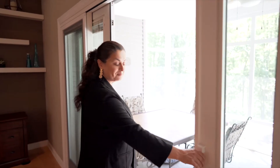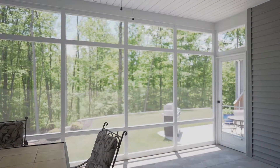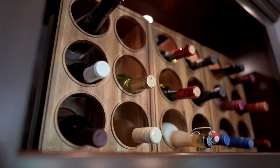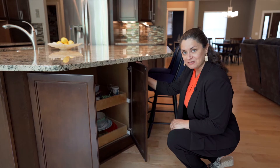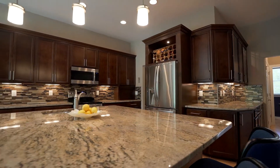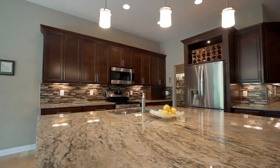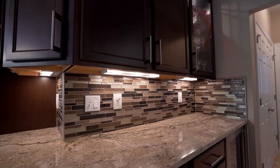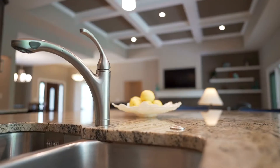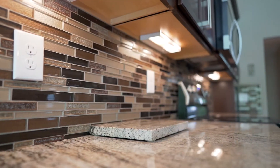You have to see this enclosed sunroom. One of my favorite features is the thoughtful design of this storage gem in the oversized kitchen island. Who wouldn't love to cook in this amazing kitchen with abundant cabinetry and beautiful granite countertops?